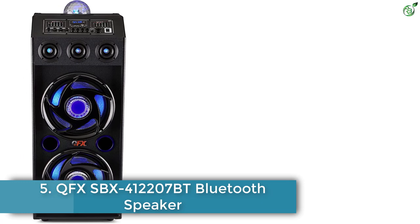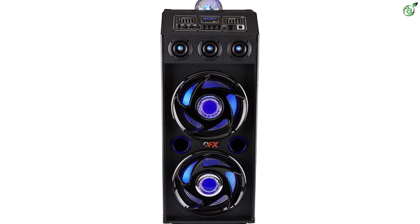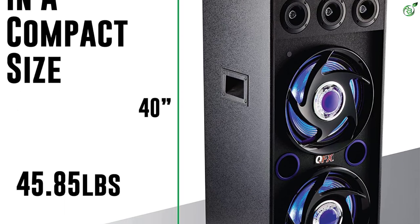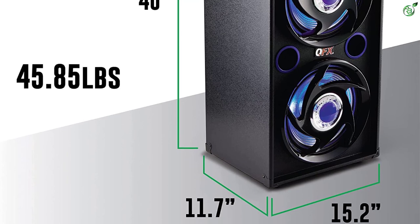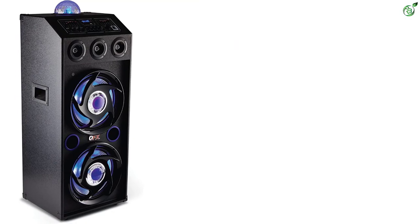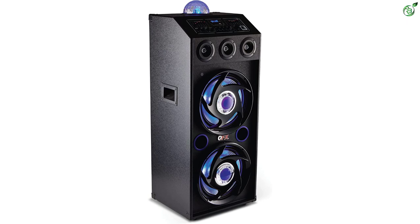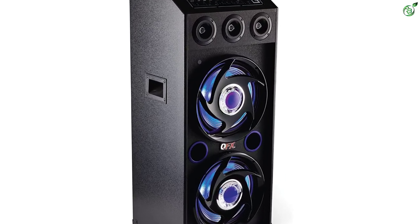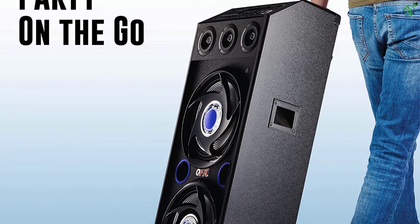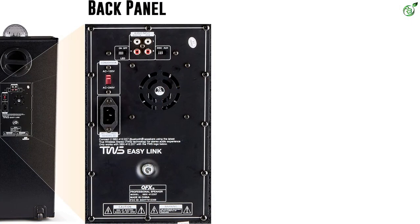Number 5: QFX SBX412207BT Bluetooth Speaker. QFX has introduced a portable yet highly powerful DJ speaker. The main reason to put this DJ speaker on our list is its enormous power capacity. Portable speakers are generally designed with low power capacity so they can be lightweight, but not the QFX SBX412207BT — this singular unit is capable of a massive 4000 watts power capacity. To solve the problem of portability, QFX included wheels on the body so you can drag the speaker from place to place. The speaker is driven by a 12-inch driver and a built-in amplifier.